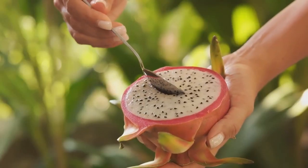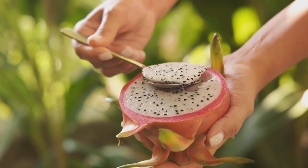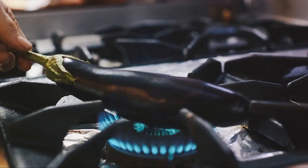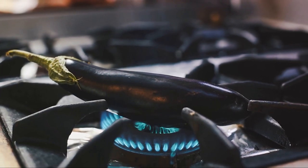D is for dragon fruit. Even though it looks a little strange on the outside, it's yummy and full of good stuff on the inside. E is for eggplant, a unique purple vegetable that can be grilled, baked, or even stuffed. F is for fig.